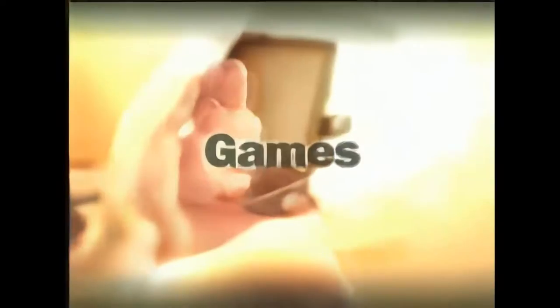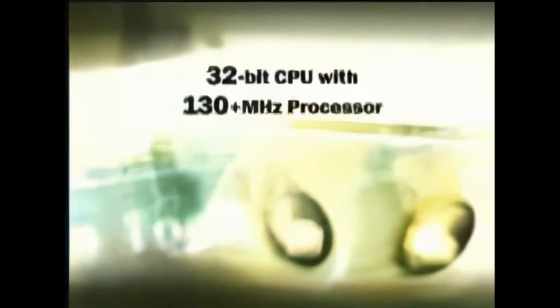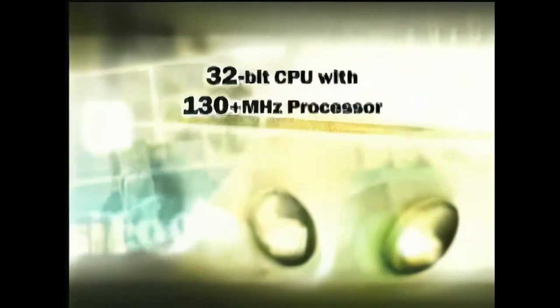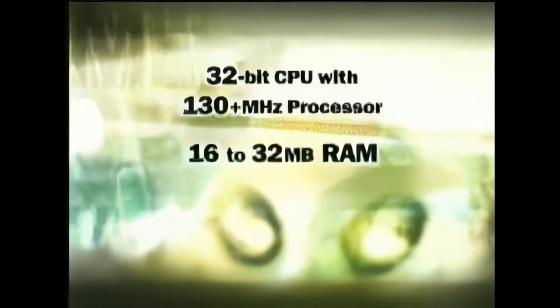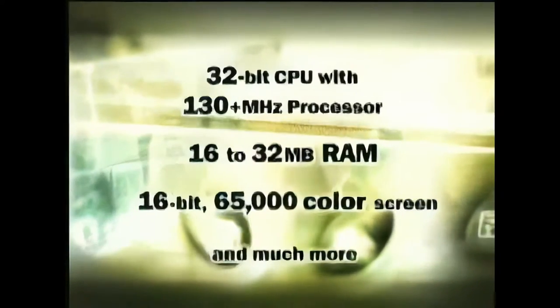Pocket PCs are powerful enough to run games, music, and applications. With a 32-bit CPU with a 130 megahertz processor, 16 to 32 megabytes of RAM, a 16-bit 65,000 color screen, and much more, Pocket PCs are the best way to connect to your most essential information.